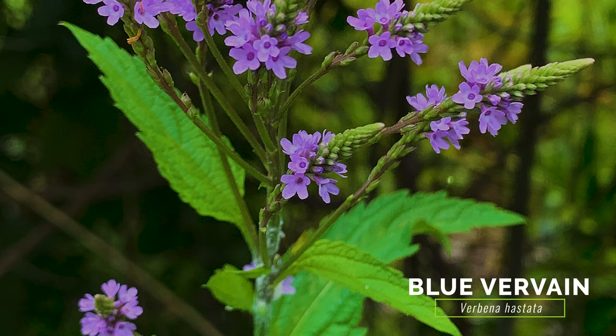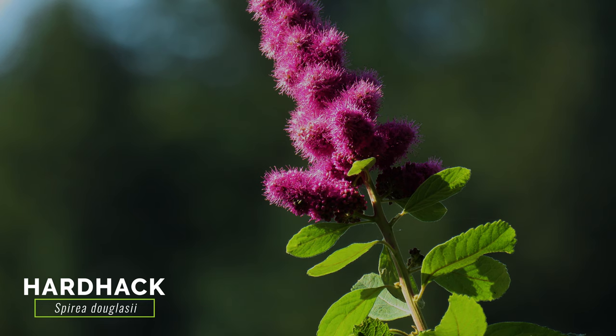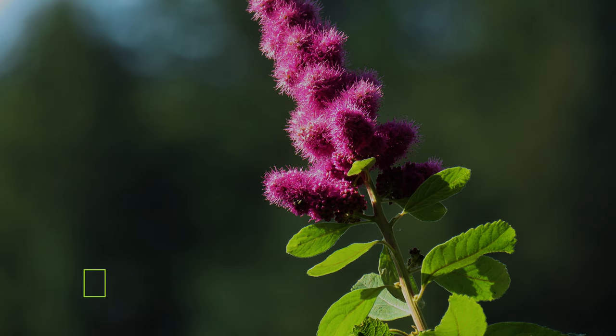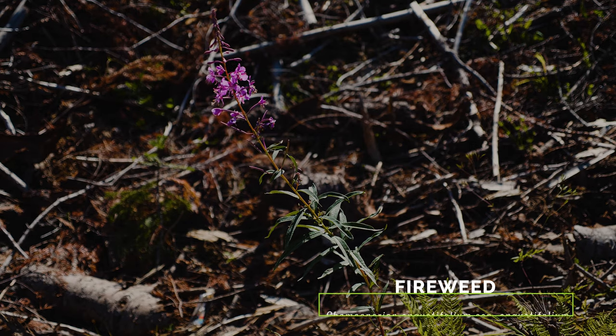Blue vervain's roots are fibrous, its leaves have toothed margins, and its flowers are smaller and tubular at their bases. Hardhack grows in similar habitat and also has pink flower clusters. Hardhack is a shrub with round stems and alternate toothed oval leaves and smaller flowers with five petals. Other potential lookalikes grow in more terrestrial habitat and differ by having alternate leaves or a different number of petals.